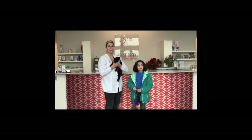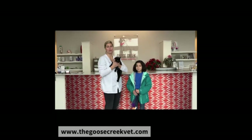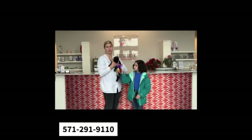Our address is in Goose Creek Plaza — it's 42755 Creek View Plaza in Ashburn. Our website is www.goosecreekvet.com, or you can call us anytime at 571-291-9110. Thank you.